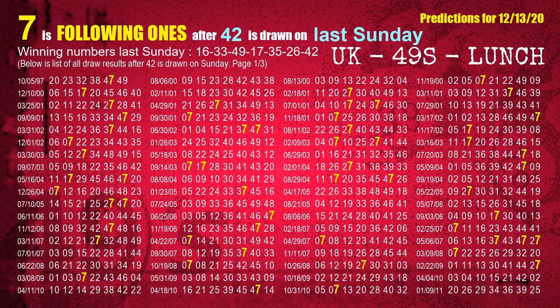The booster winning number last Sunday is 42. The most frequently following units digit is 7 when 42 is the winning number on last Sunday.